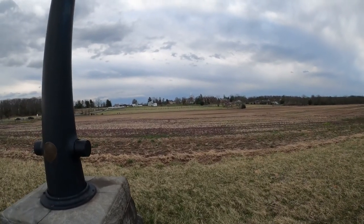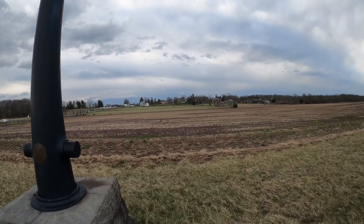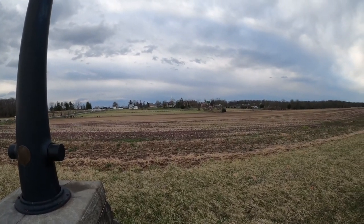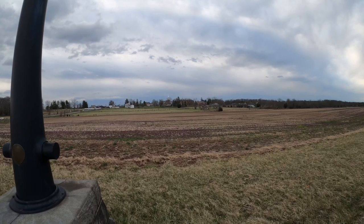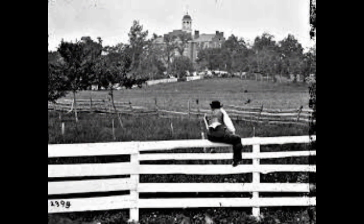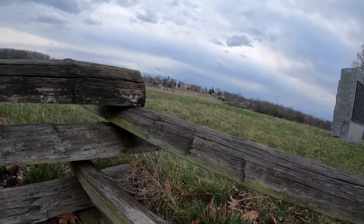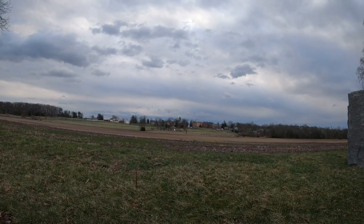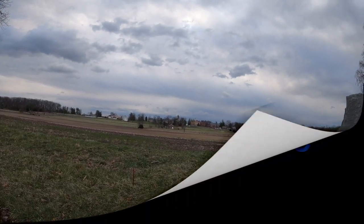This is the Lutheran Seminary, and if you see the fence right here, a very famous photograph was taken in this general vicinity. We'll pop that up right now.